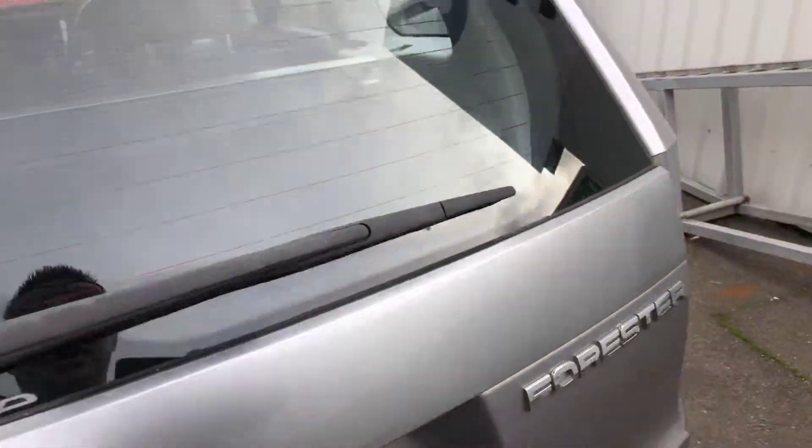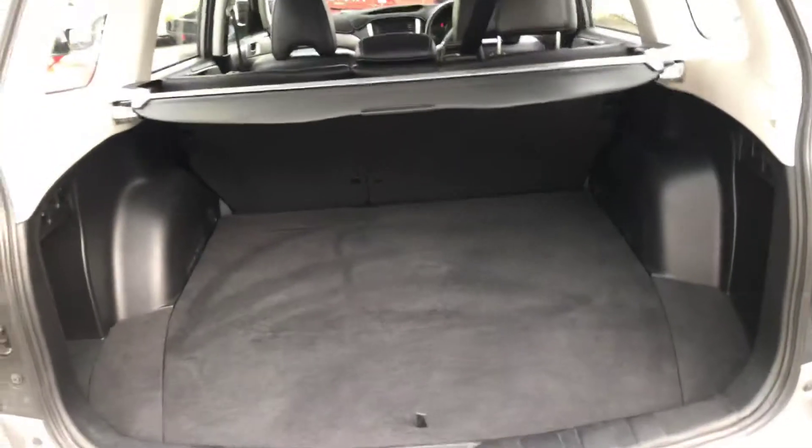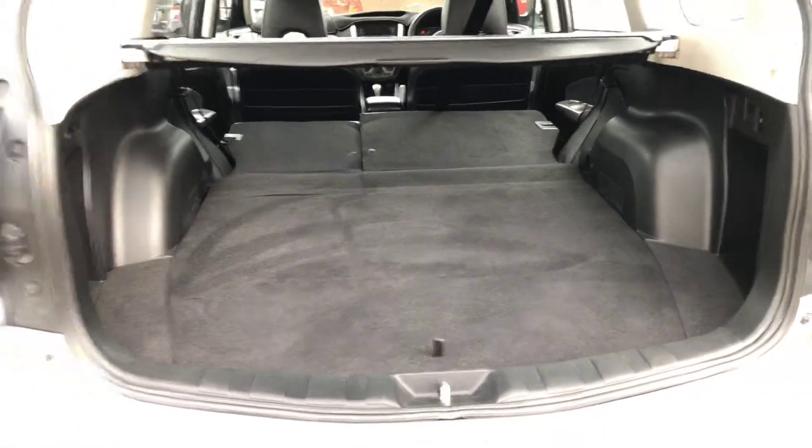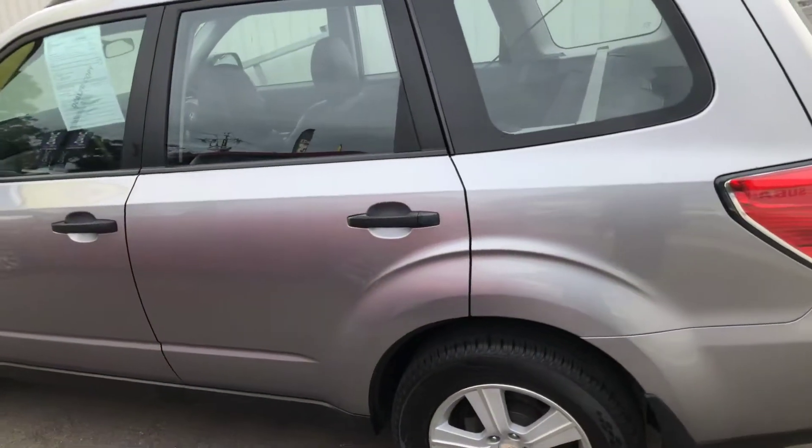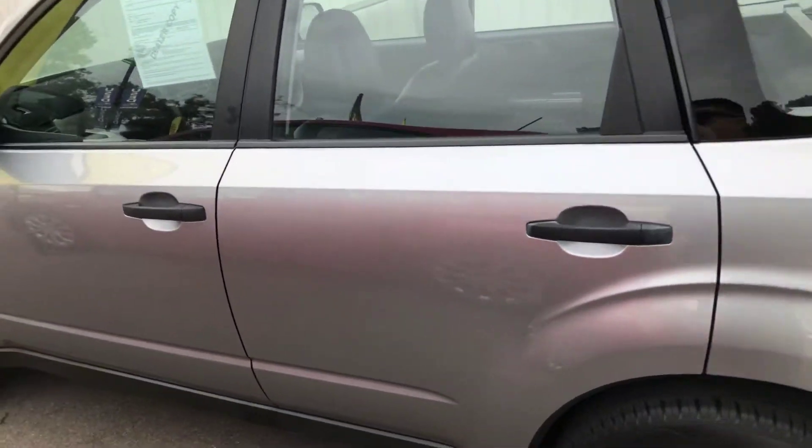In the rear we do have a tow bar and quite a bit of room, as you can see. With a flick of this button the seats just fold down very easily and you've got a ton of room in the back — have a look at that.